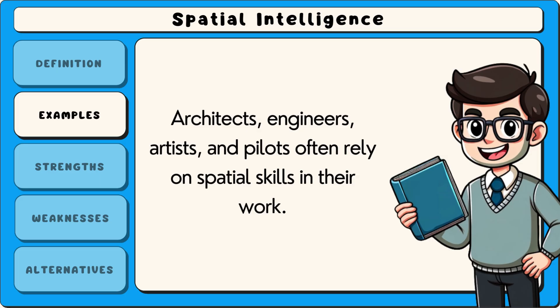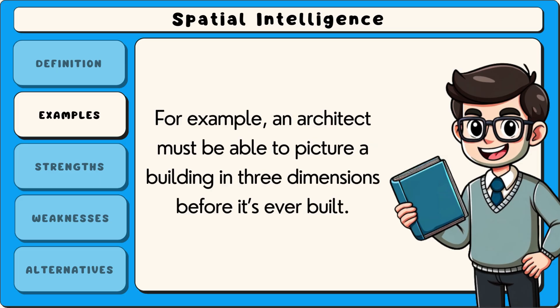Architects, engineers, artists and pilots often rely on spatial skills in their work. For example, an architect must be able to picture a building in three dimensions before it's ever built.